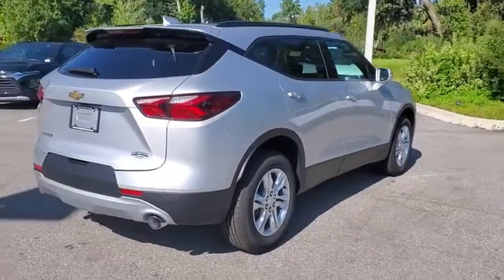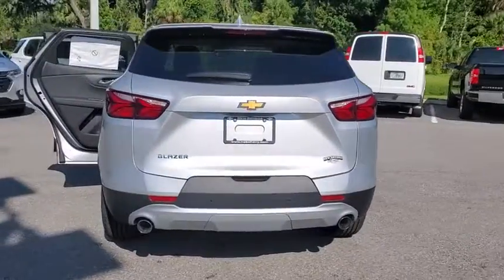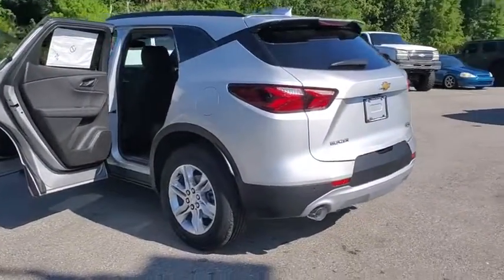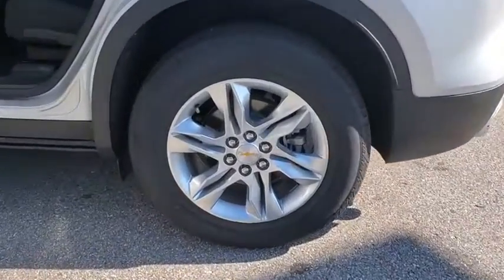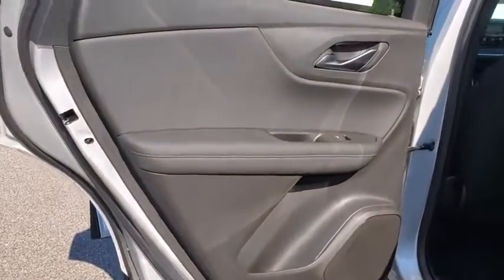Here are some of this vehicle's great options: keyless entry, backup camera, leather-wrapped steering wheel, adjustable steering wheel, ABS four-wheel, keyless start, aluminum wheels, cruise control, front floor mats, four-wheel disc brakes, front wheel drive, auto-off headlights, rear defrost, AM-FM stereo radio.